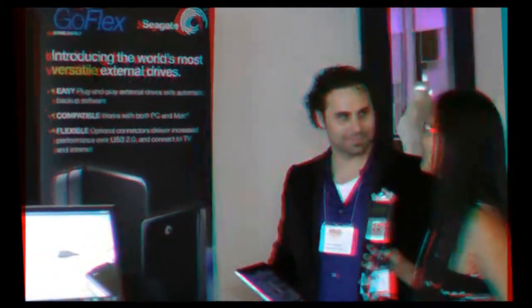Nathan, I have to tell you, I am totally unbiased. But I absolutely love Seagate! I use your products all the time, and what's really exciting is they have some new products out that you are absolutely going to love. Can you tell us about it, Nathan?